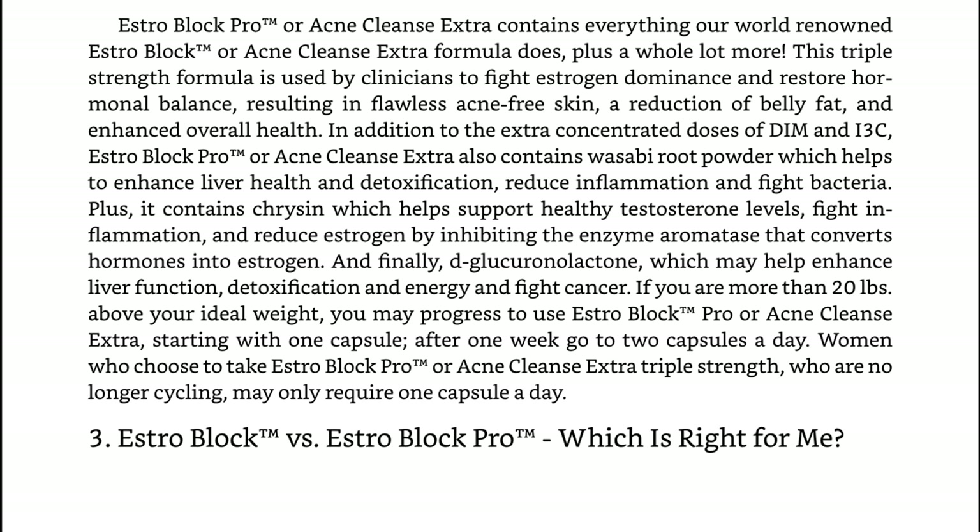EstroBlock Pro also contains D-glucuronolactone, which may help enhance liver function, detoxification, and energy, and fight cancer. If you are more than 20 pounds above your ideal weight, you may progress to use EstroBlock Pro or Acne Cleanse Extra, starting with one capsule. After one week, go to two capsules a day. Women who choose to take EstroBlock Pro who are no longer cycling may also require one capsule a day.